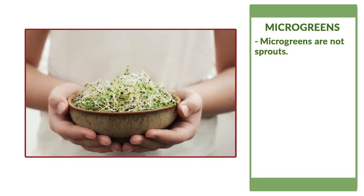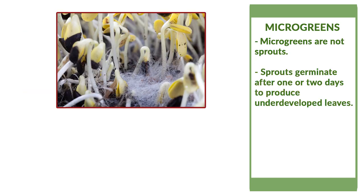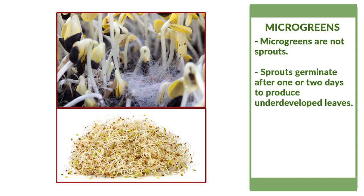Microgreens are not sprouts. Sprouts germinate after one or two days to produce underdeveloped leaves.